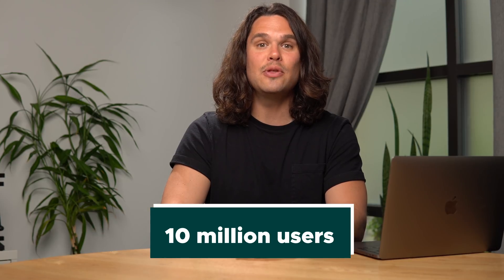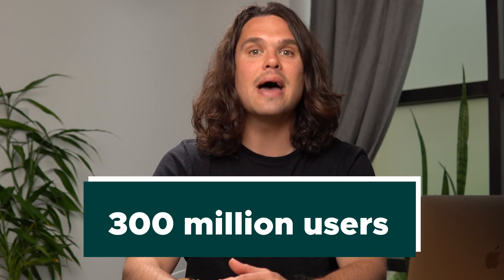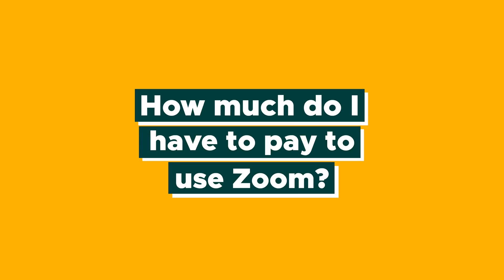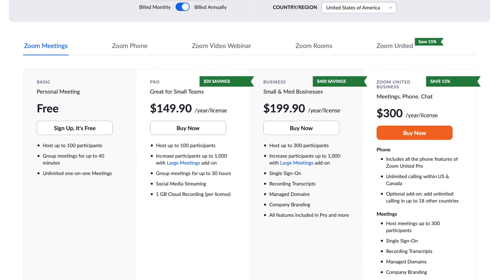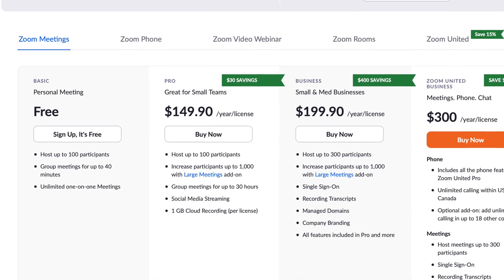Here's a crazy number for you. In December 2019, Zoom had just 10 million daily participants. Today that number has skyrocketed to 300 million daily users — that is absolutely insane. So with all those users, you're probably wondering how much do I have to pay to use Zoom? Here's the best part: Zoom's free version allows you to host up to 100 participants, and up to 1,000 participants with the paid version. You can do everything we talk about in this video with your free Zoom account.